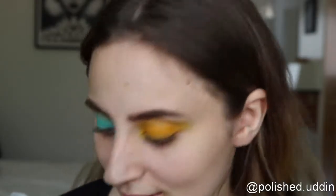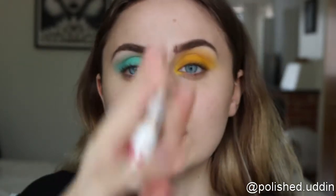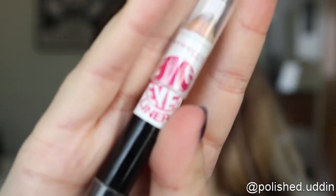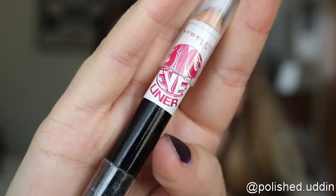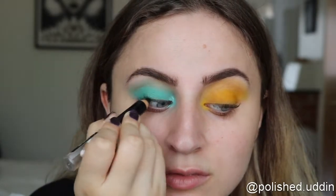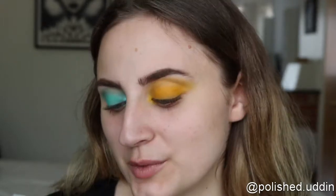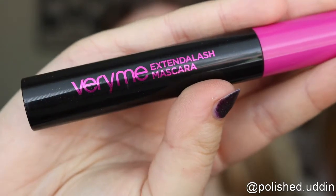Next I will be going in with the Big Eye Slider from Maybelline and putting the black side in my upper waterline. For mascara, I am going in with the Very Me Extend the Lash mascara from Oriflame.